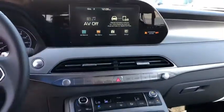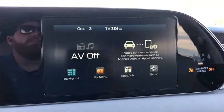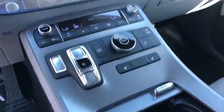Heated front seats, power windows, brake assist, tachometer, overhead console, carpeted floor mat, remote keyless entry, panic alarm, power driver's seat.